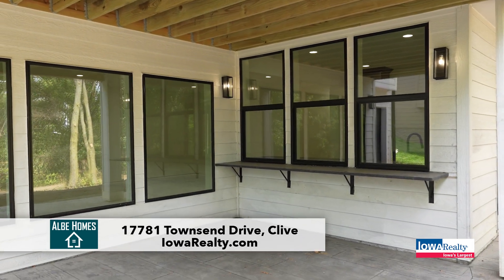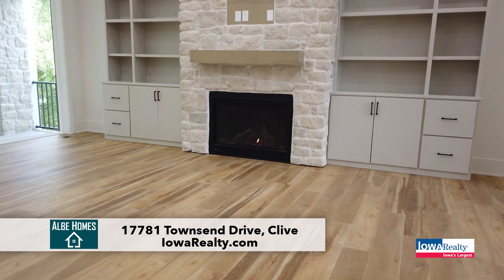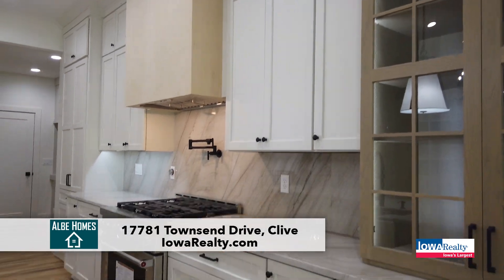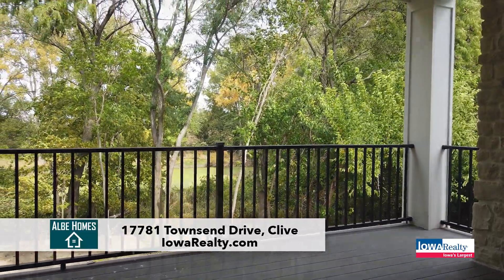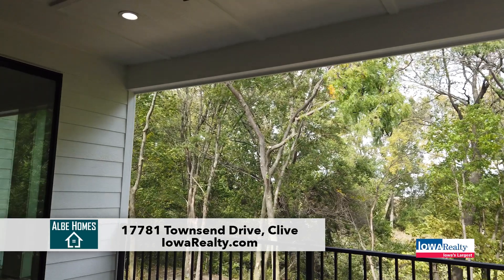We want to mention again: five bedrooms and five baths, big square footage, luxury style and function from Albie Homes. Price tag on this one is $995,000. Shadow Creek is full of wonderful million-dollar homes, so you've got great neighbors in addition to this private setting.